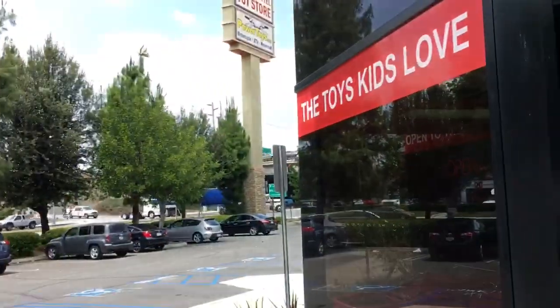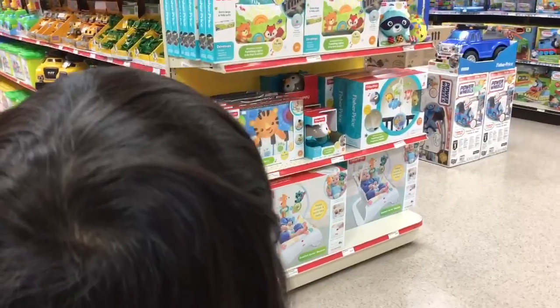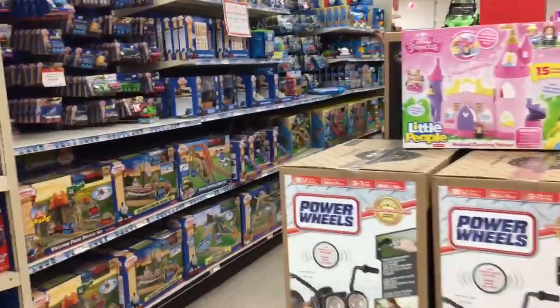Wow, look where we are Jayden — we're at the Mattel store! Do you want to look at some Thomas and Train? Look Jayden, it's Thomas and Train stuff!